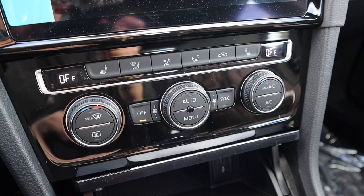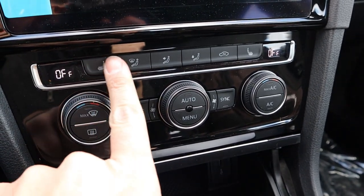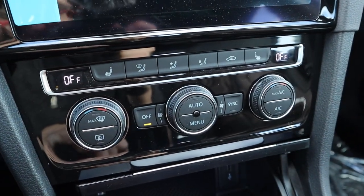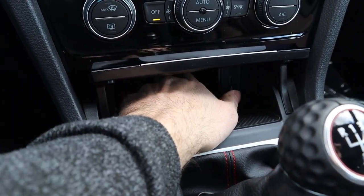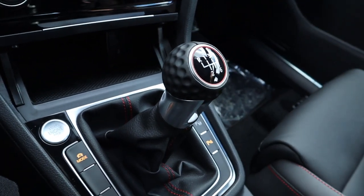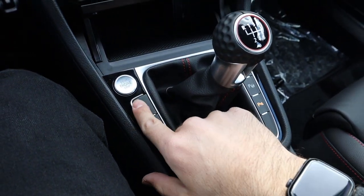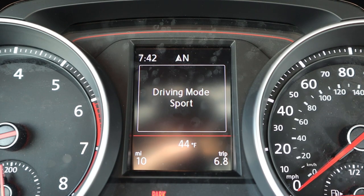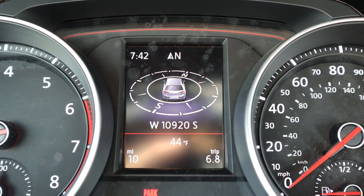Below the infotainment system are the climate controls with dual-zone climate, which is a nice touch. Up above that you've got the heated seats controls, and I love how the F's on the climate display are different sizes — I think that's funny. There's a small covered compartment with a USB port and some extra storage. My favorite part of the car is the shifter: it's a Golf with a golf ball shifter — I could not ask for more. You also have parking assist, stability control buttons, and an engine stop-start. Drive modes include Eco, Comfort, Normal, Sport, and Custom.